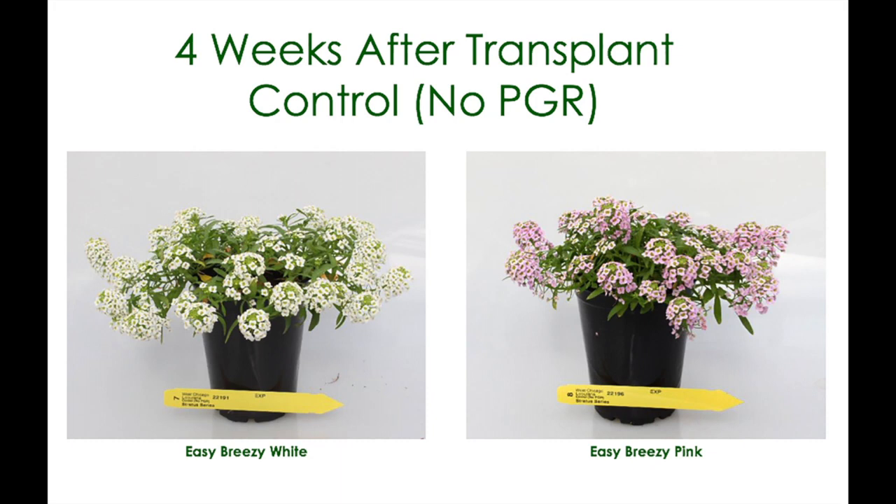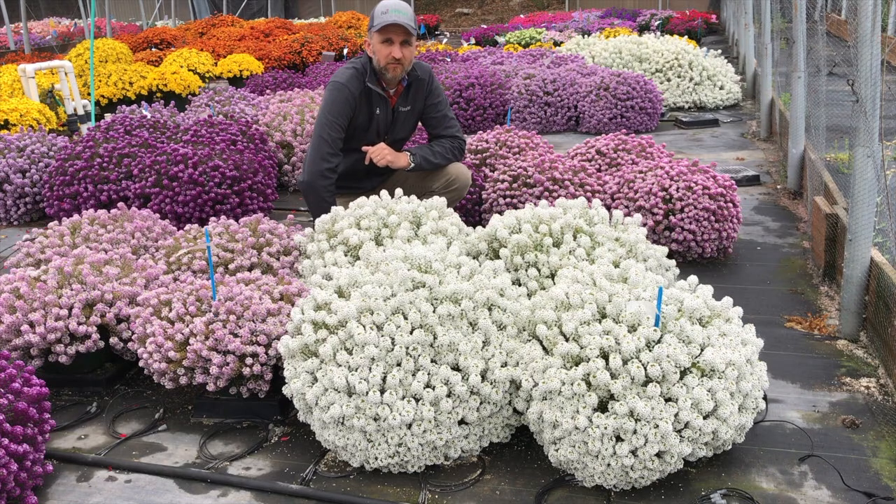So you get that extended heat performance by two weeks and you've got a product that's super easy to produce in a quart no matter what climate you're growing in. If you haven't tried Easy Breezy White and Pink, get some today and check it out in your greenhouses. Thanks for tuning in. Stay tuned for more culture trial videos from Ball FloraPlant TV, helping you become a great grower of Ball FloraPlant products.